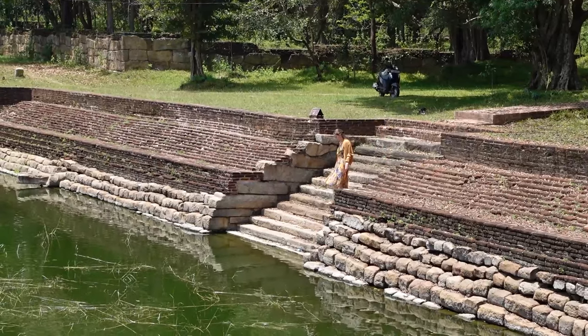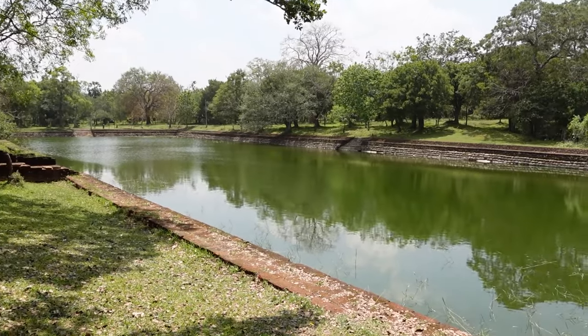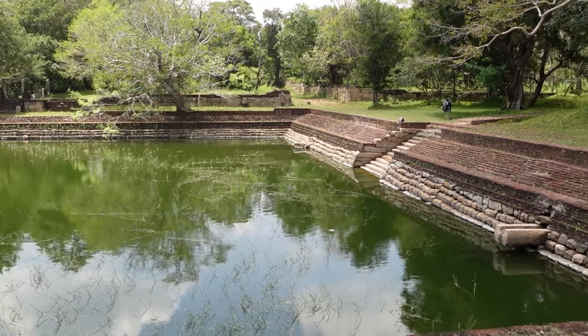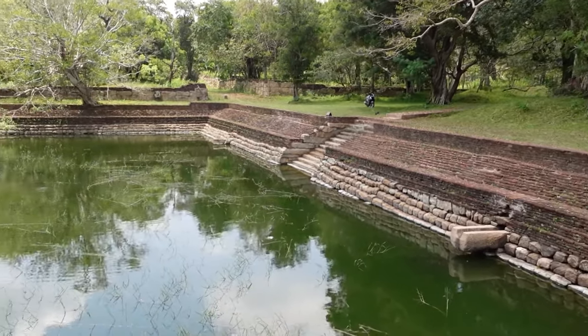After that we passed by a big pool of water known as the Elephant Pond. It used to serve as an ancient water storage for the monastery, however our guide told us it might have also been used as a pool for the elephants, hence its name and size.